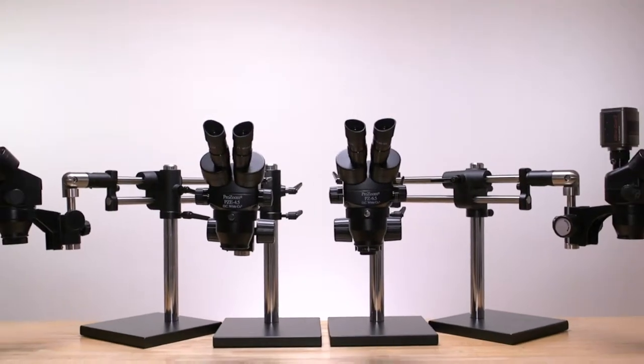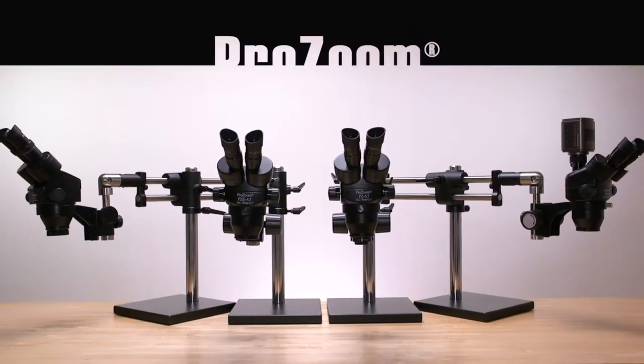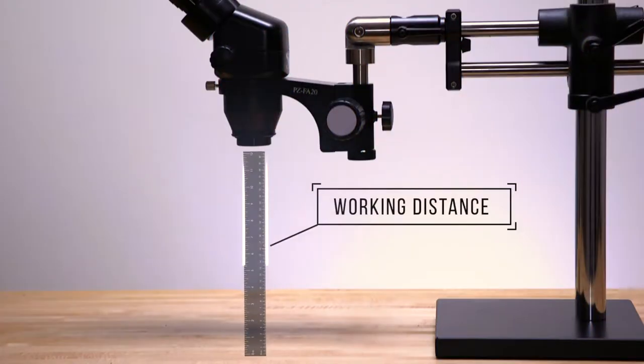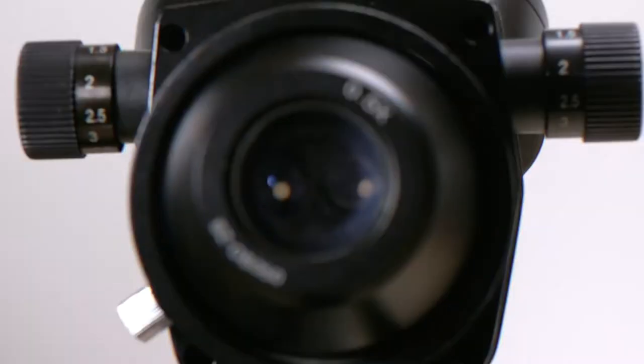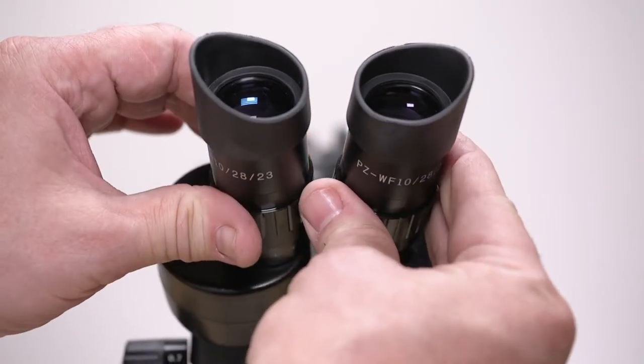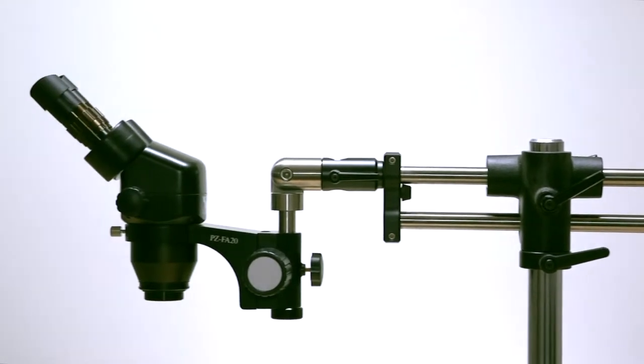When you need performance, there's no better microscope system than OC White's ProZoom stereo microscopes. Industry-leading working distance, magnification, and eyepiece size give ProZoom microscopes the edge, with pricing to match any budget.